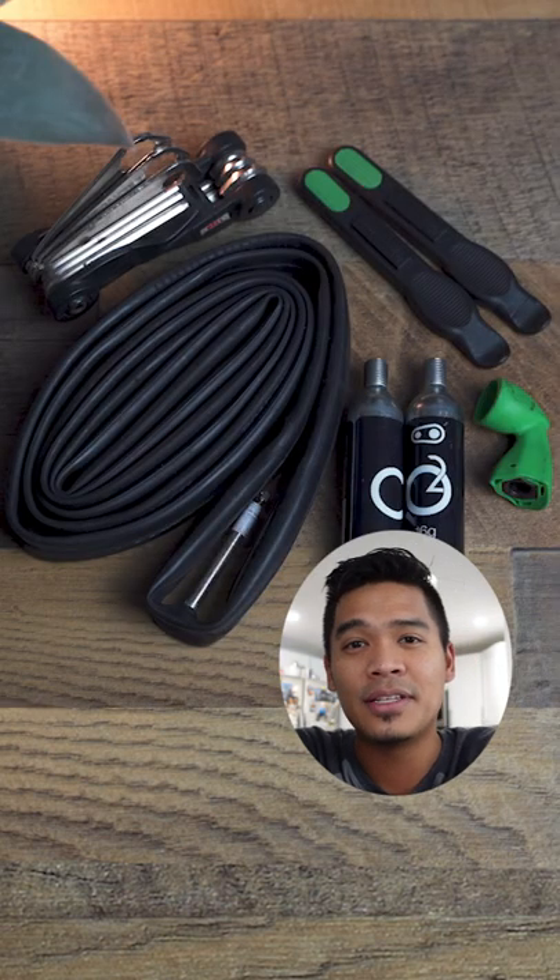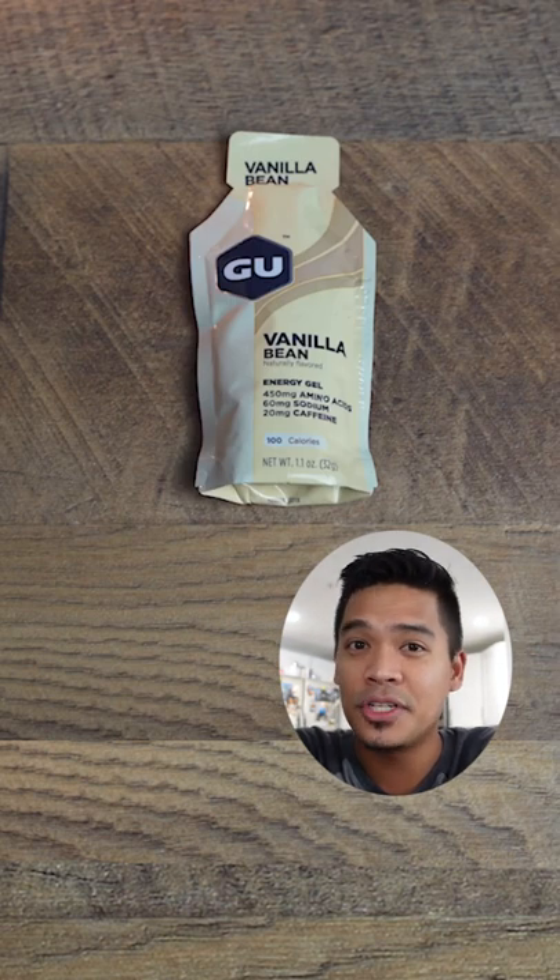A flat kit for your bike if you get a flat tire during the race so you could fix it. Energy gels for nutrition. A water bottle, of course.